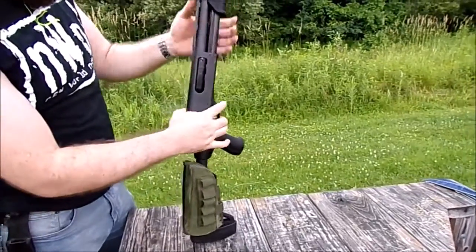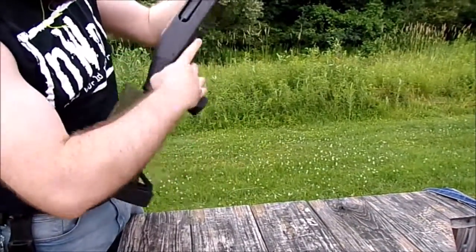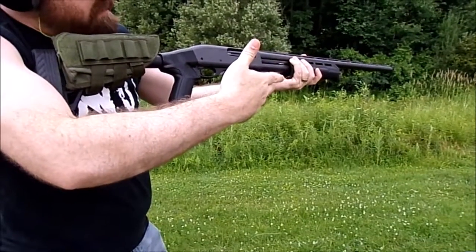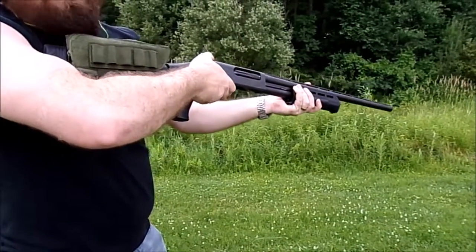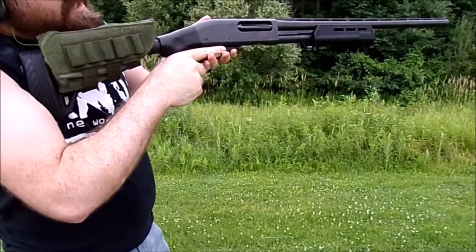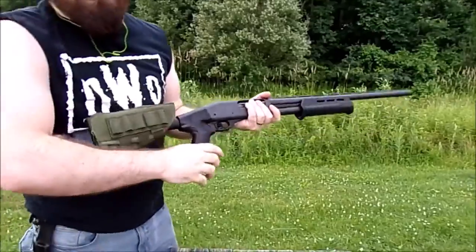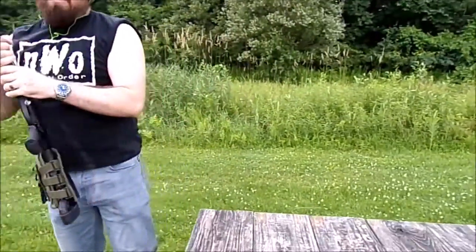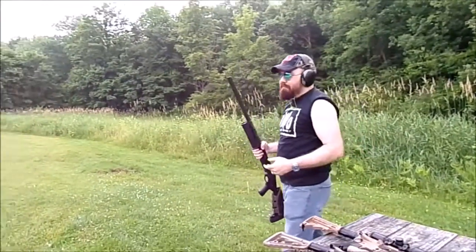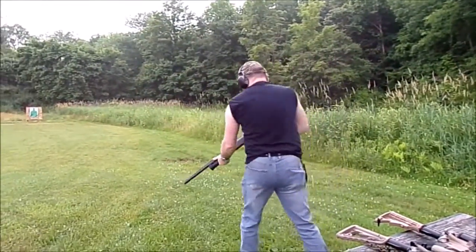Another problem I don't like with it is that the action release is on the left-hand side. So if you're doing that, you have to take your hand off the trigger and reach all the way around, or take your hand off the pump — but then you can't pump it. They could fix it, but Remington says hey, we've been doing this since the 1800s this way, so we just keep doing it.